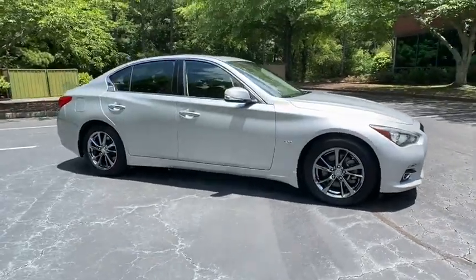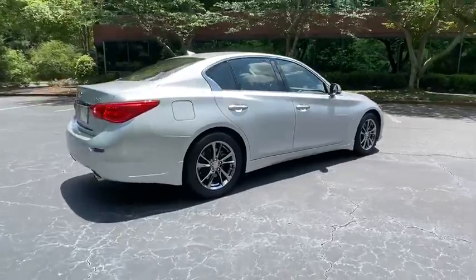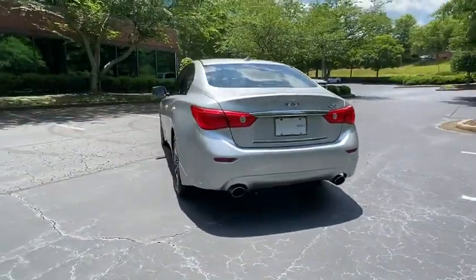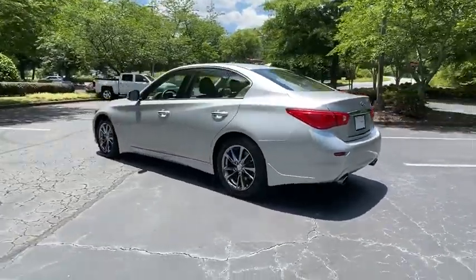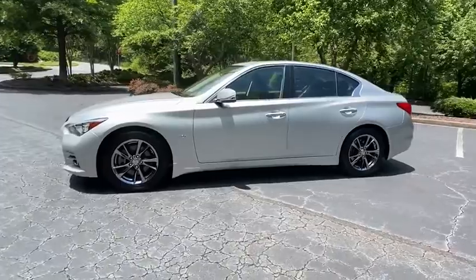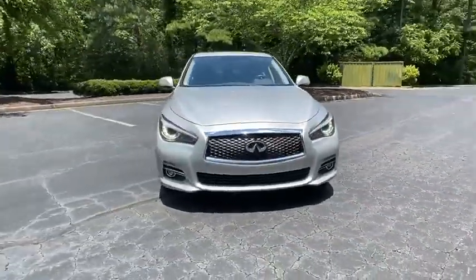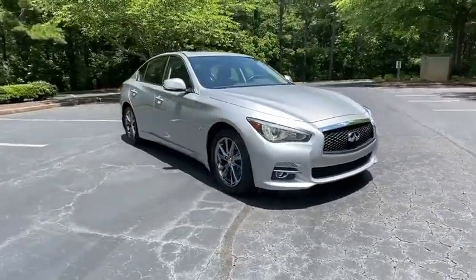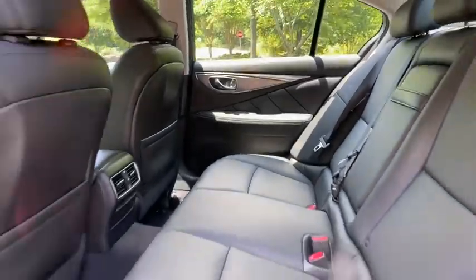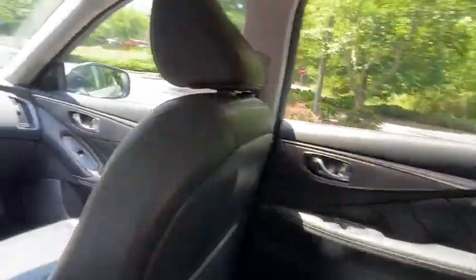Take a ride in the 2017 Infiniti Q50. The Q50 has elevated design expression by breaking all the design rules. Along with the signature appearance, it also comes with power. The breathtaking performance of Infiniti's Q50 engine leaves nothing to be desired. The engine block is crafted out of aluminum alloy to help reduce weight and increase responsiveness, giving you incredible power and a truly thrilling drive. This vehicle has less than 30,000 miles.